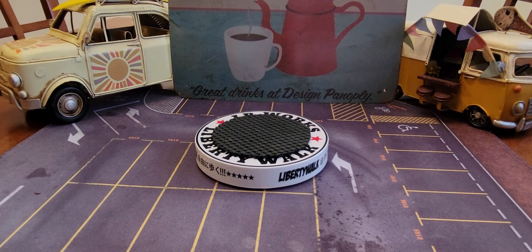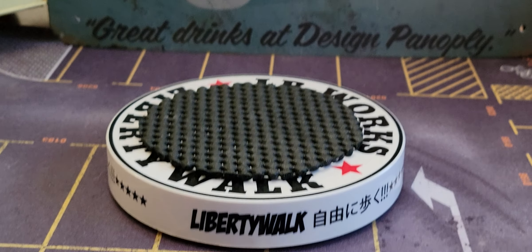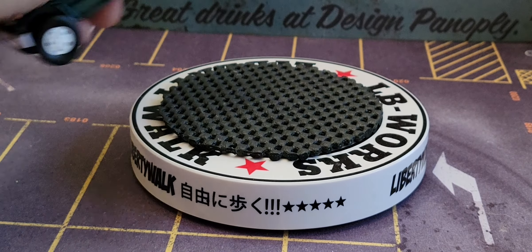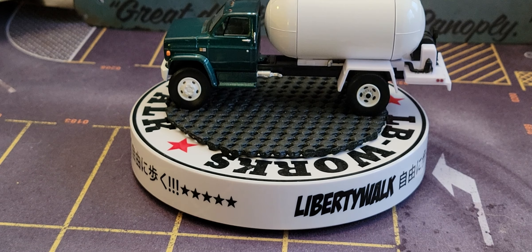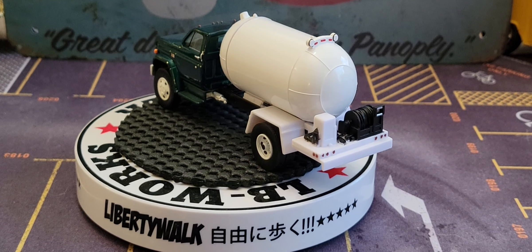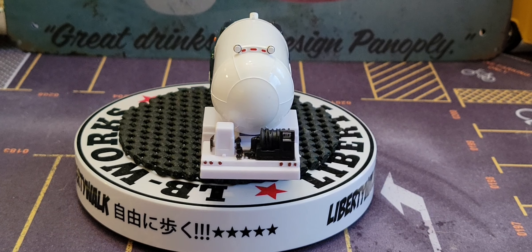Wow, there we go — that's nice and bright. And look at that — this Green Light was made by B&B Farm Toys.